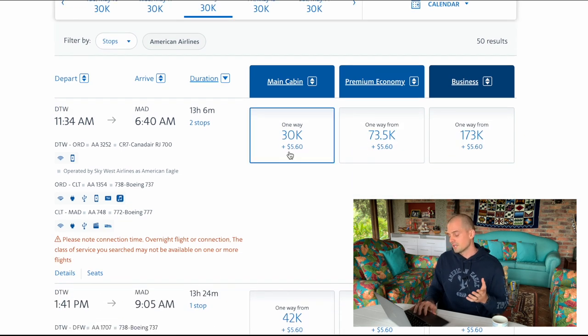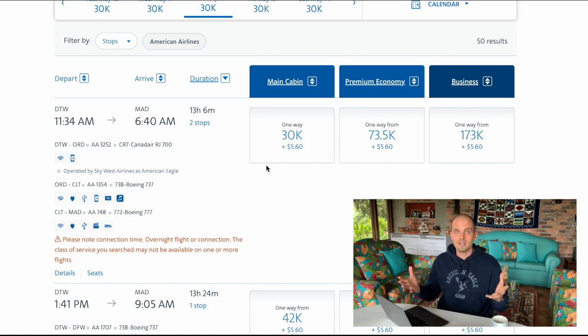Once you find the flight you like, you just log into your American Airlines account, click on whatever flight, and buy it like you normally would. It will deduct the points amount and charge your credit card the five dollars.